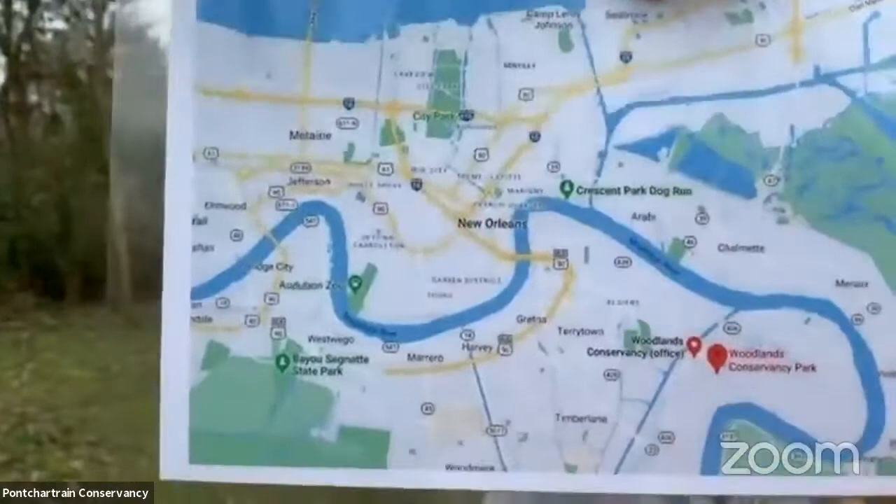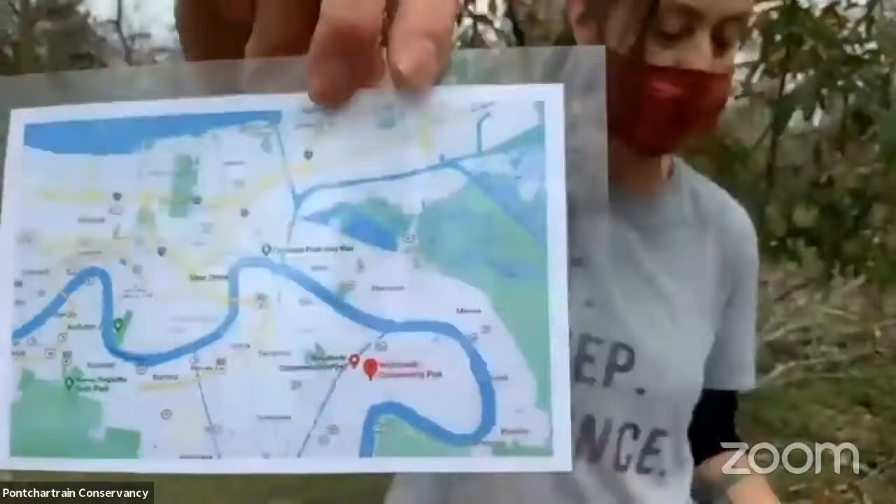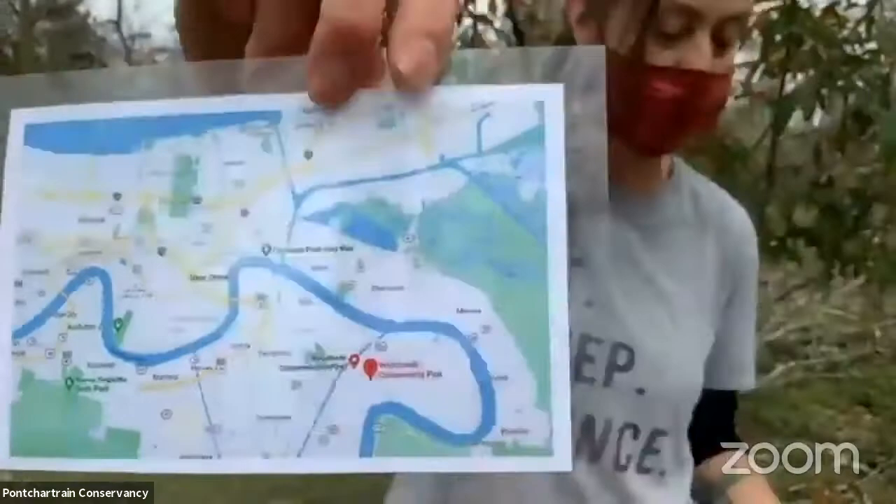Hi everybody, I'm Kimberly Cook. I'm the Education Coordinator at the Pontchartrain Conservancy and behind the camera is Gina Cassie, our AmeriCorps Education Assistant. As Leah told you, we are at the Woodlands Conservancy. Here's a map — feel free to google it. It's an amazing space that you should definitely come out and check out. Today we are working on a program called Ecosystems of the Basin. There are accompanying materials you can look through, but even if you don't have those with you right now, you can follow along with us.